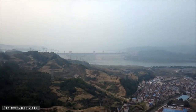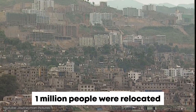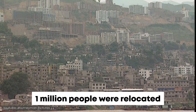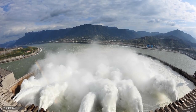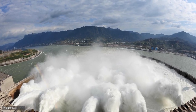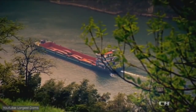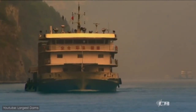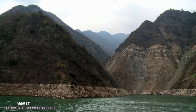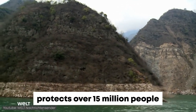There was a lot of criticism about this from locals and the international community. More than one million people had to be relocated, and there's still controversy about it to this day. But China believes the long-term effects justify the short-term inconvenience. It's now possible to control the flow of water, which eliminates the chances of flooding downstream, protecting over 15 million people.